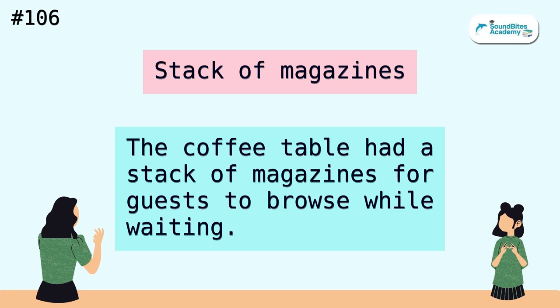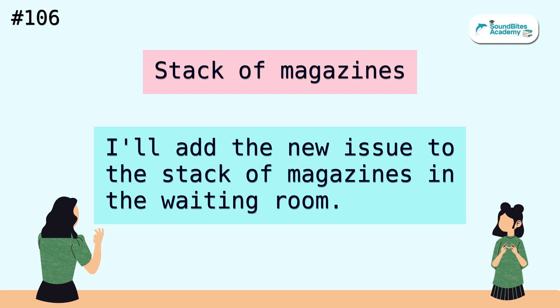Stack of magazines. The coffee table had a stack of magazines for guests to browse while waiting. I'll add the new issue to the stack of magazines in the waiting room.